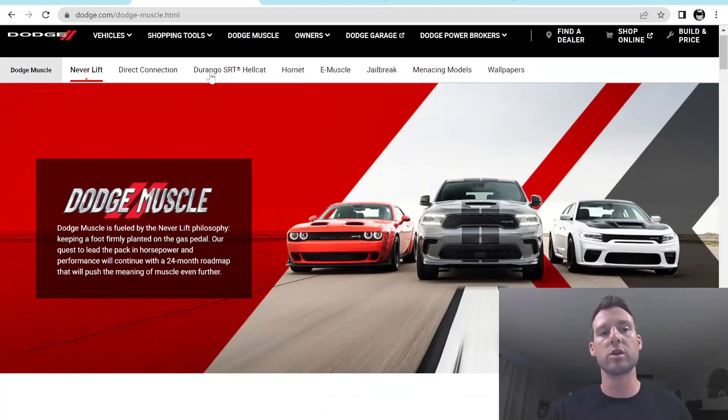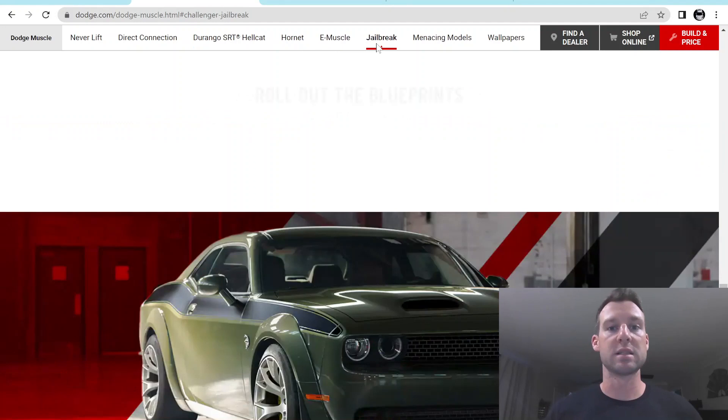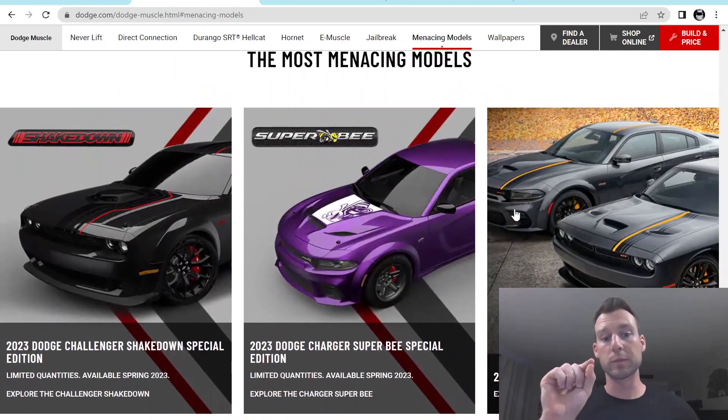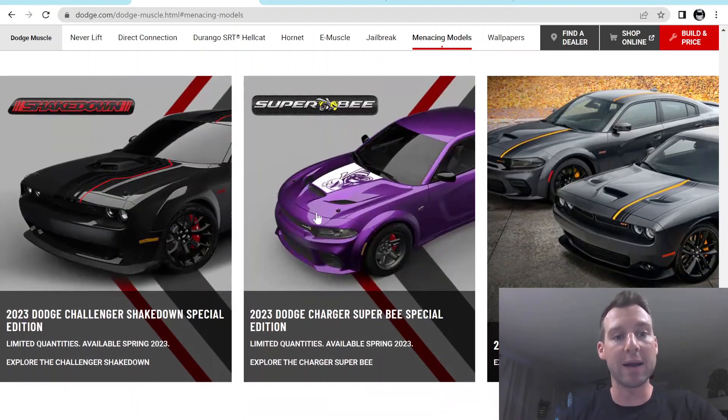It has a lot of information on their newer releases — Direct Connection, which you guys know is a way to modify your car under warranty, the Durango Hellcat, the Hornet, the E-Muscle, the Jailbreak, and also these new models coming out. Dodge said a few weeks ago that they're actually going to be putting which dealers are getting what on the website for these special edition models. I almost envision it being like an Excel spreadsheet showing who's getting what. They've been updating it with the new packages, but we don't have any information as far as dates, when you can order, or when you put a deposit down.